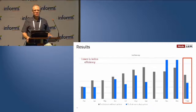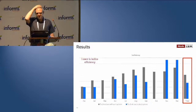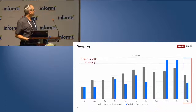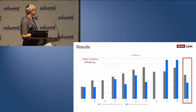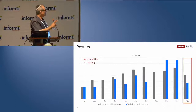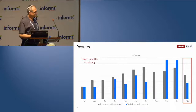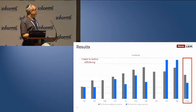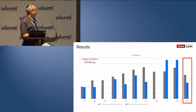Miele ran a study with 40 technicians in Germany over nine months. There was a representative mix — some with few years of experience, some veterans — and they used the system in their daily work for all tickets related to dishwashers. The chart shows a measure of inefficiency, so lower bars mean better efficiency. The gray bars are the control group who did not use the system; the blue bars are technicians who did. Except for the last two months, efficiency was always better for technicians using the system. The totals show about a one-third improvement in efficiency.